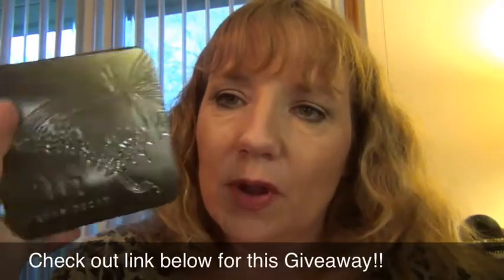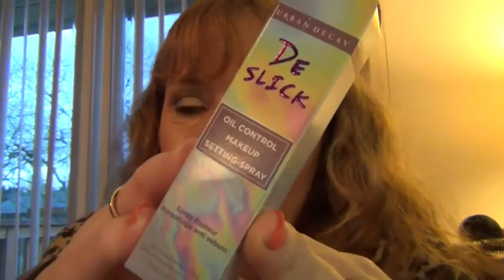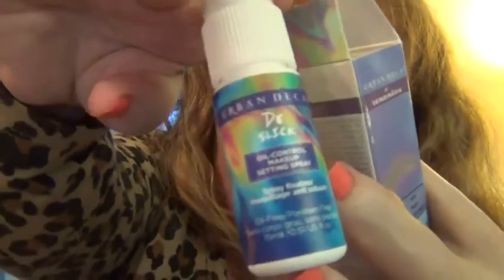I'm going to link down below — I'm doing this as a giveaway for the beginning of March, so I'll put a link to my giveaway video if you guys are interested in winning this shadow palette. Another thing I got from Haute Look with Urban Decay is the De-Slick Oil Control Makeup Setting Spray. This is a small size, 0.51 fluid ounce, just a small thing to set your makeup with.